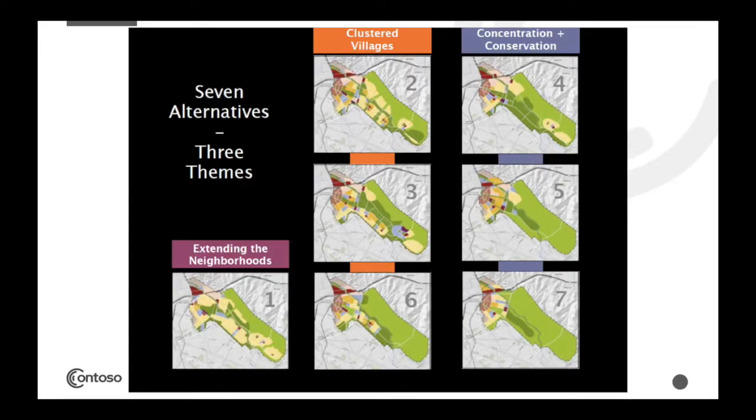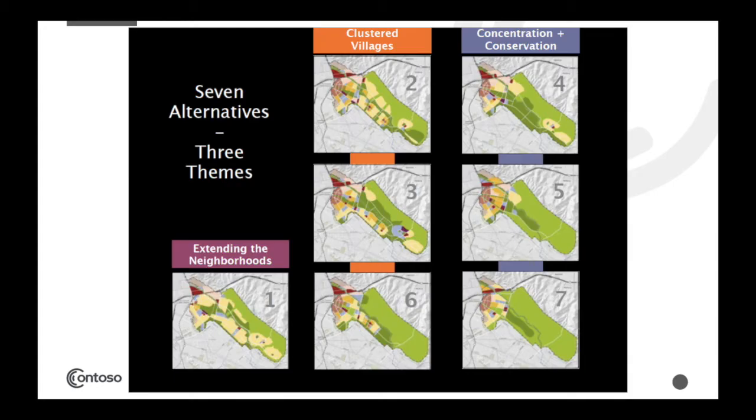Based on the mock plans that people made, the planners looked at the patterns and came up with three different themes from seven different alternatives. The first was called 'Extending Neighborhoods,' which was alternative number one. It had a lot of single-family homes in light yellow extending across a large percentage of the site.